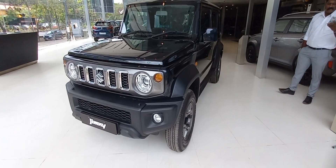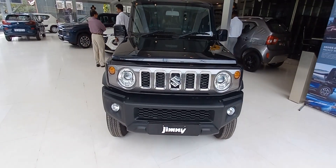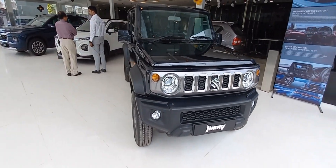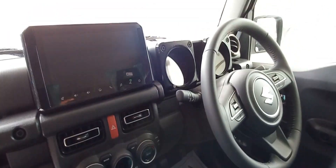I am Dibin GP presenting you the new launch Maruti Jimny. If you have not yet subscribed to my channel please subscribe, and if you like my channel please share. Let me start with Jimny.